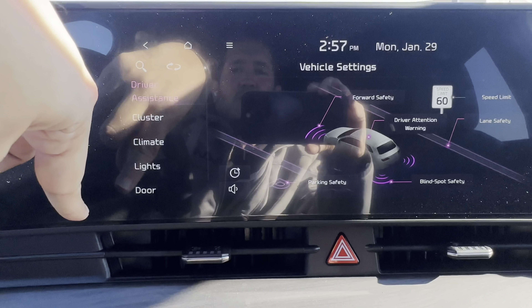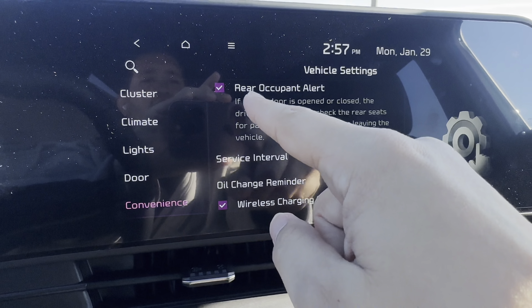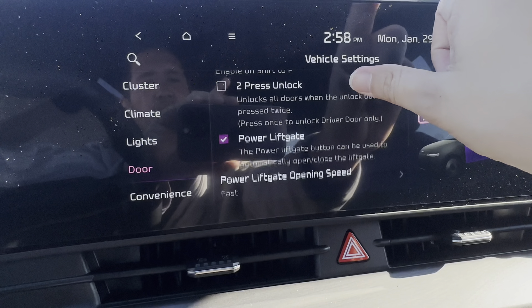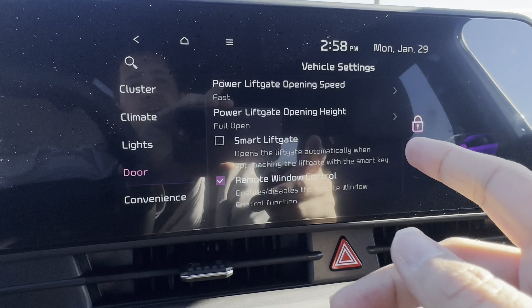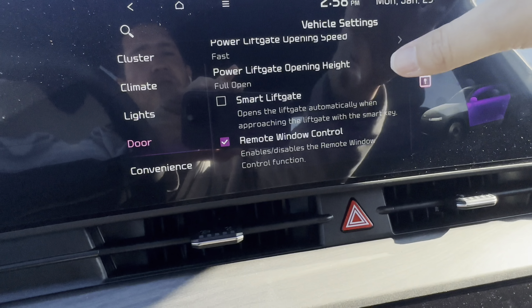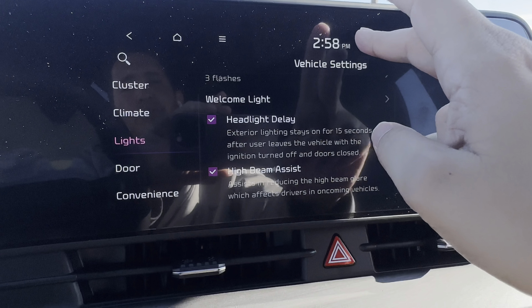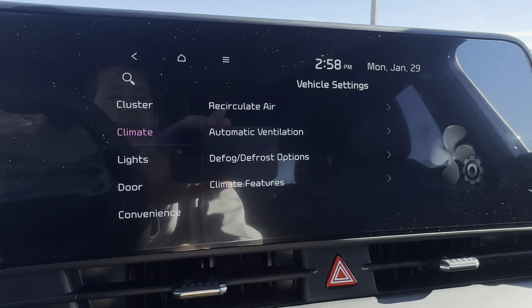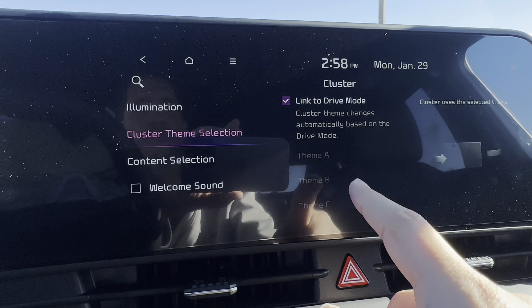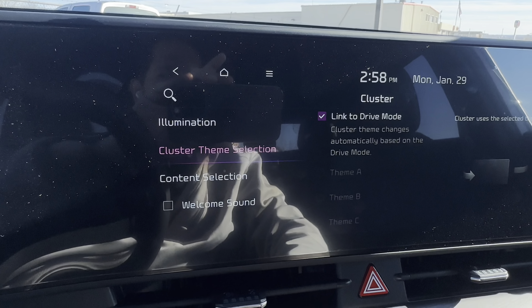Hey everybody, it's Vince from Spradley Kia here in Pueblo, Colorado. Today I'm going to go over the 2024 X-Line Kia Sportage in white with the black interior. I'm going to focus a good chunk of the video on the interior and the infotainment system, but I'll also give you a quick walk-around on the vehicle and show you the cool touch points that the everyday driver would want to know. We sell at MSRP and ship all around the country.